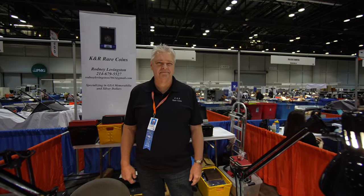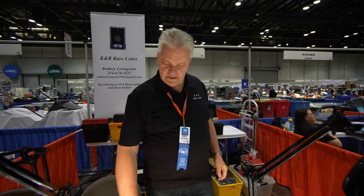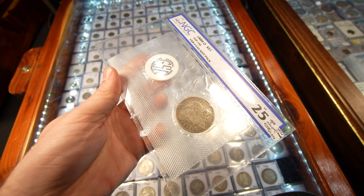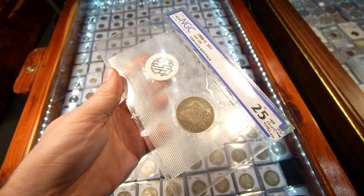We're here with Rodney with K&R Rare Coins and he wanted to show us a rare coin. What did you want to show us, Rodney? I recently bought some new soft packs at the St. Louis auction, probably November. In this deal that I bought, there's the only known 88-O Hot Lips Morgan Dollar in a soft pack — GSA. I thought that was pretty cool.